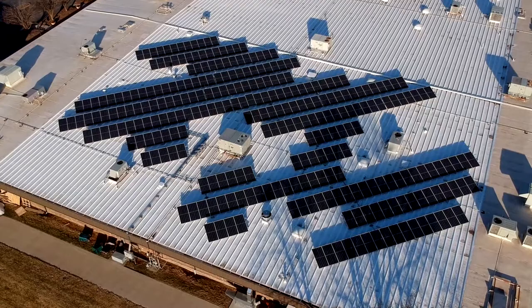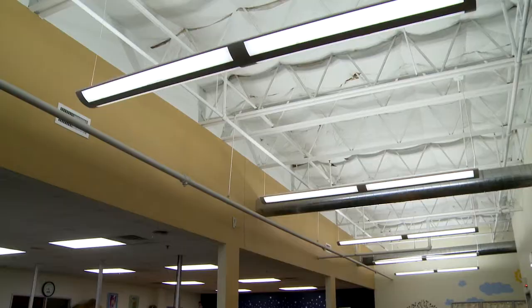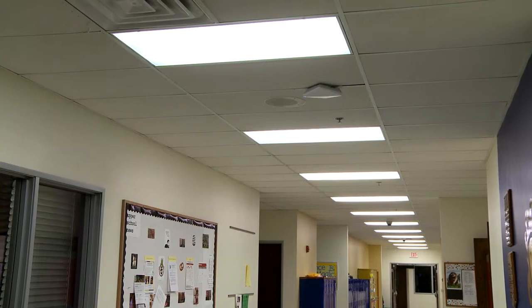There were four major components to the project. The first part is the solar panels — we installed a large solar array on our roof. We also upgraded all of our lighting, swapping out old fluorescent lights with new energy efficient LED lights throughout the building.